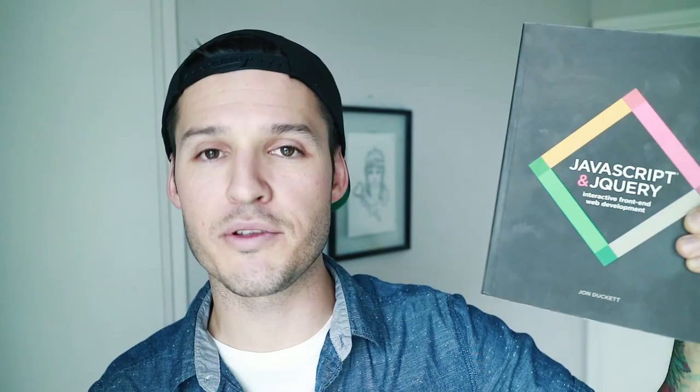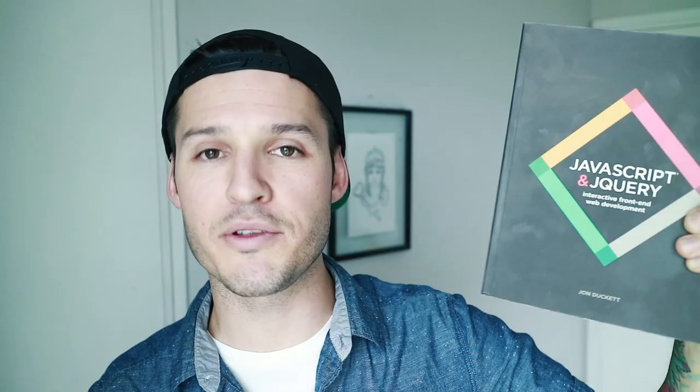You can find the links to these books down in the description if you're interested in purchasing them. Thanks for taking the time to watch this video and this book review. If you have any thoughts or comments on these books or any other books you really love about design or front-end development, please let me know in the comments — I'm always looking for good books to read and put on my nightstand.